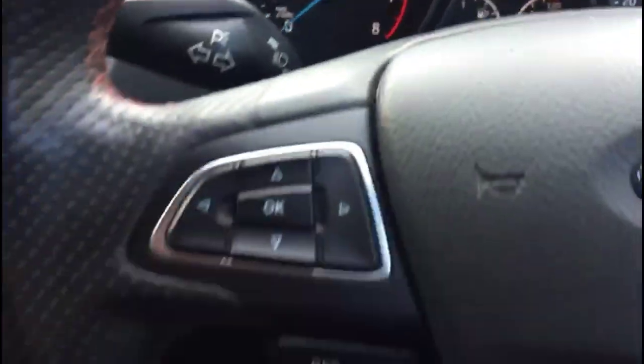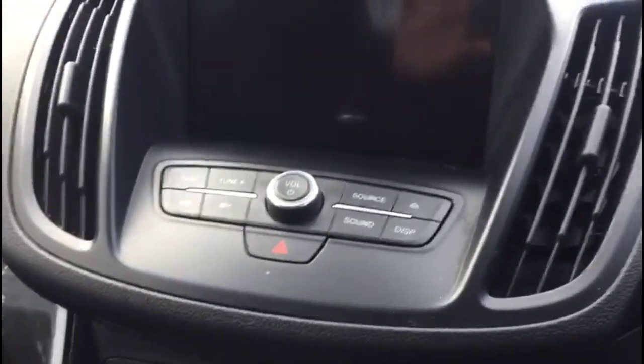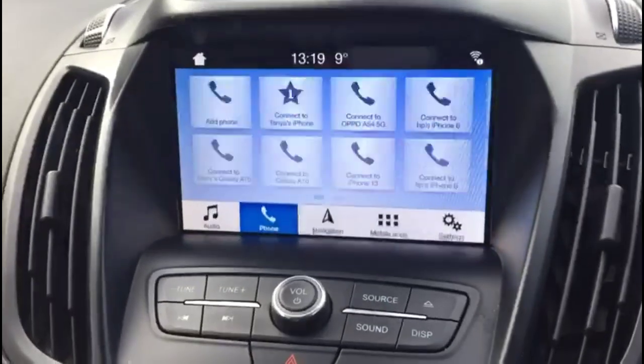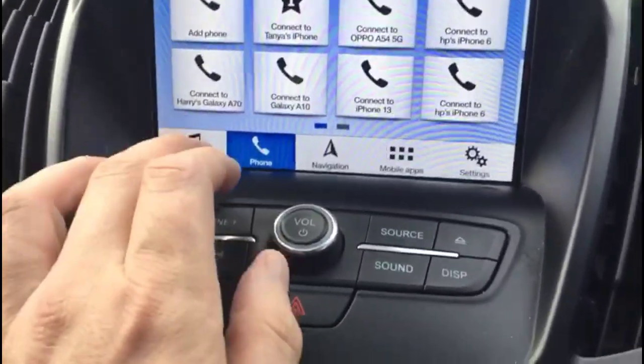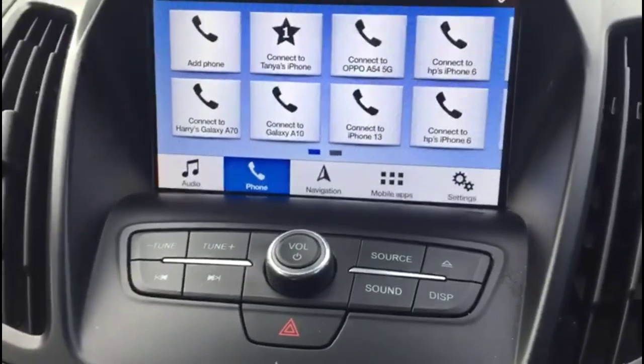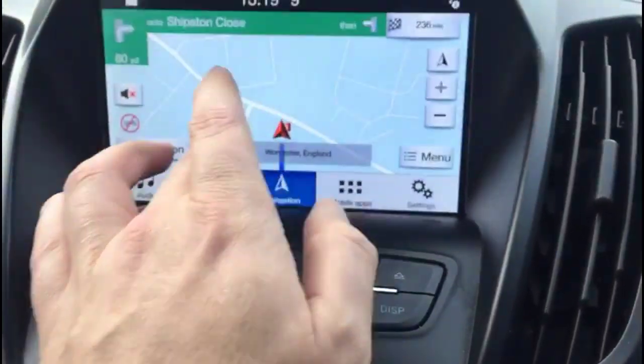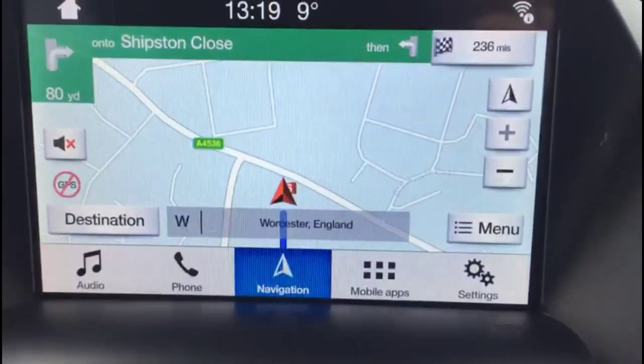There's a multi-function steering wheel and a central display in the dashboard, a 6-speed gearbox and dual-zone climate control, plus Ford SYNC touchscreen with Bluetooth connectivity for your phone and satellite navigation.